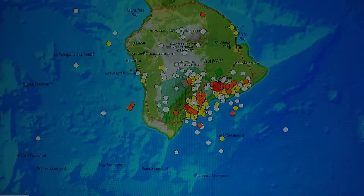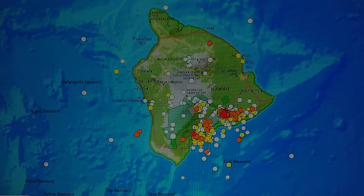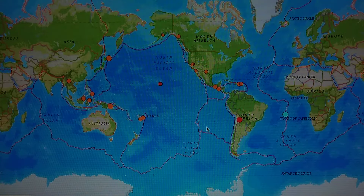Look at all that activity all the way around the island of Hawaii — be prepared. This doesn't go on for no reason. It may calm down, but it will ramp right back up because we don't see movement for nothing. We're still looking for a large quake in the next three to five days.